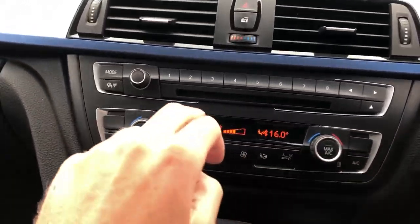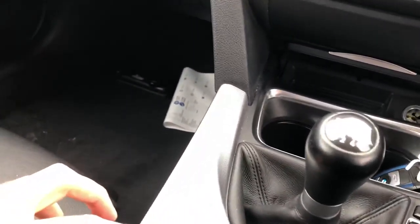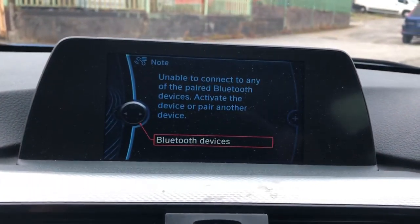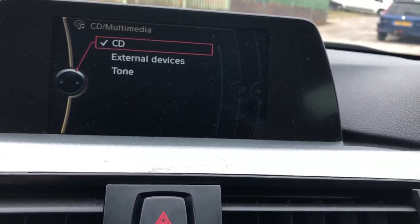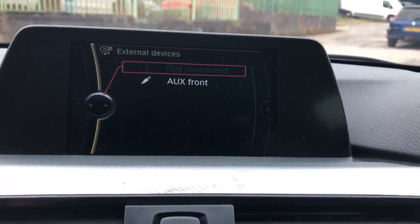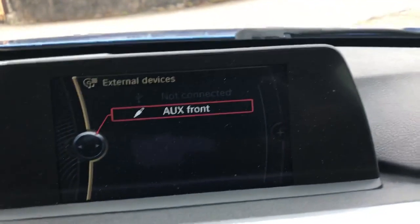It's got air con with dual zone climate control, cruise control with a speed limiter, and Bluetooth telephone. It also has different media connections — Bluetooth, USB, and AUX connections which you can operate through here.